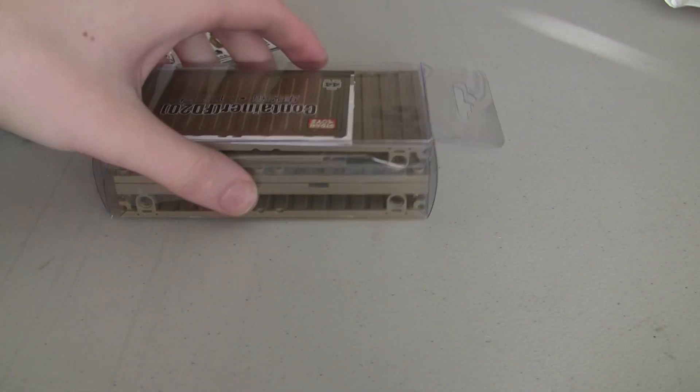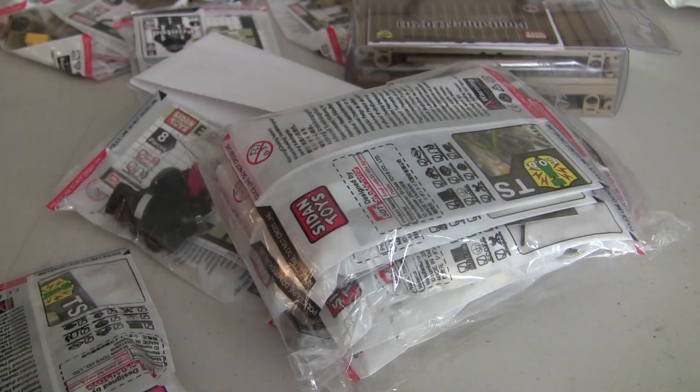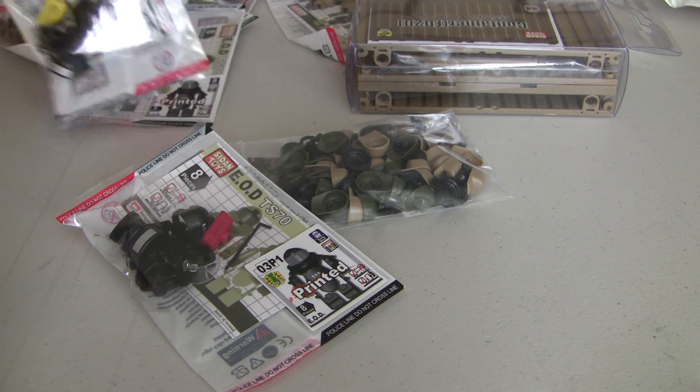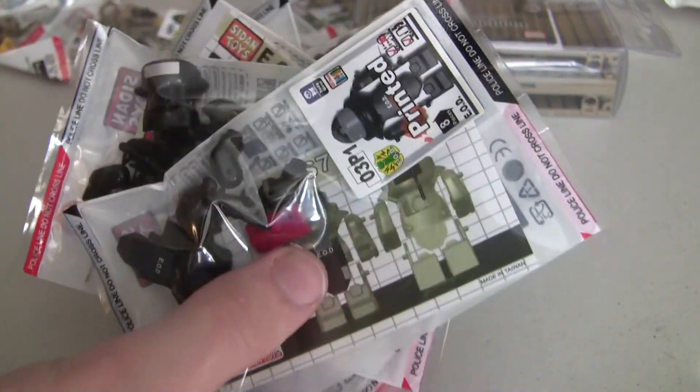They've packaged this well. Let's see what we got. So this is actually a minifig cat order — a bunch of gear and whatnot. We've got an invoice here. Looks like 15 of these armor suits in black. So we've got 15 of those.